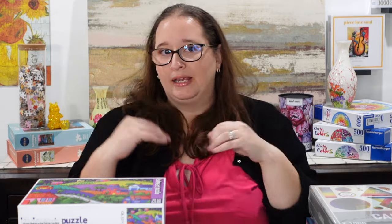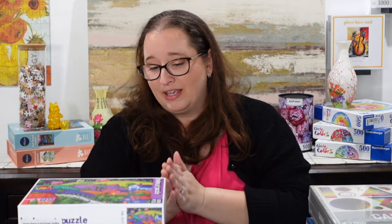Moving on to things I got at the puzzle library. If you're new to the channel, I have a whole video about how I discovered this place — it's local, so I'm not sharing the address. It's similar to a regular library: you check things out, bring them back, and they have a rotating cabinet. They had just changed the cabinet when I went last time, so there were lots of new things. I mainly use the puzzle library for smaller piece counts to have more options for Instagram.